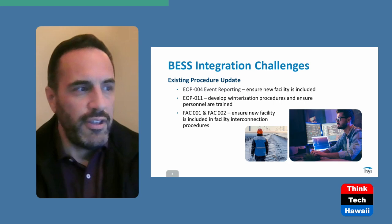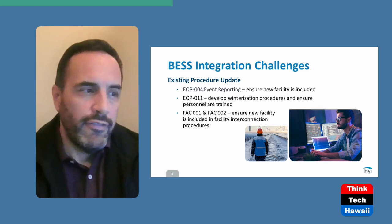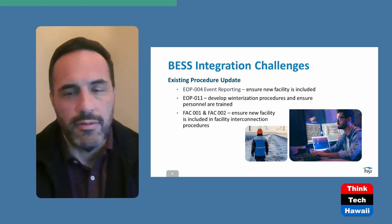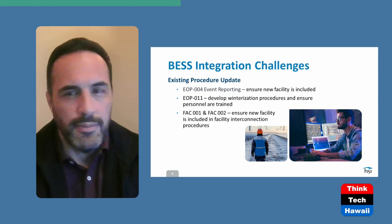FAC-001 and FAC-002 cover how you interconnect to your host entities. These are standards that have been around for a while — all they really address is how you interconnect. If you're already an existing facility, chances are you already have all of that done and you have paperwork to prove it. It's important that you have paperwork to prove it. Otherwise you may need to get updates with your local transmission operator and transmission owner. Similarly, understanding how your balancing authorities were notified of your output in terms of megawatt MVA, and your real and reactive power capabilities.